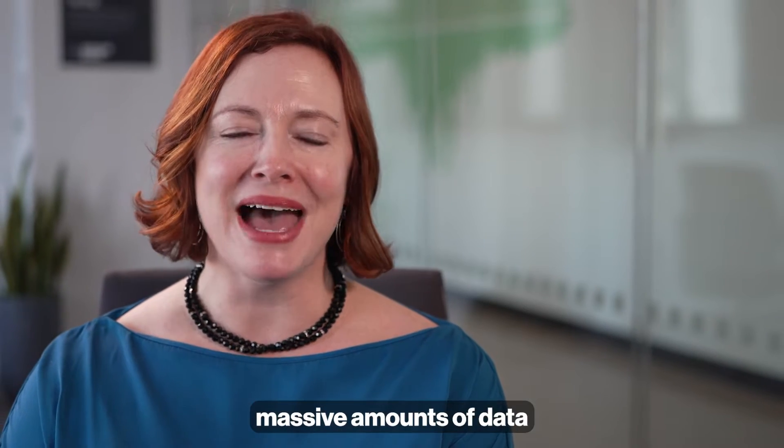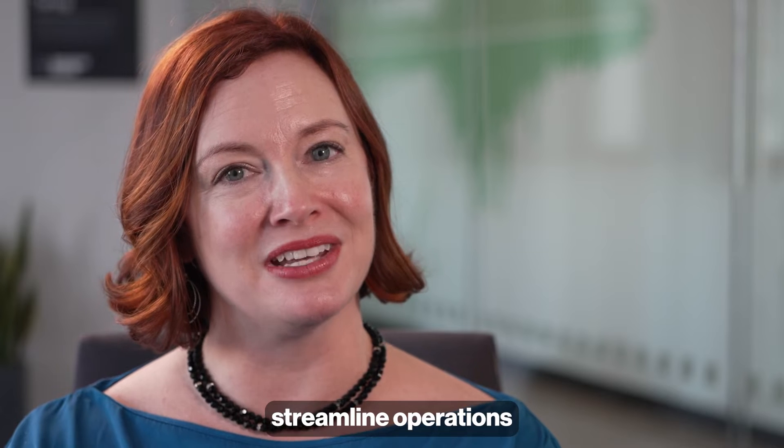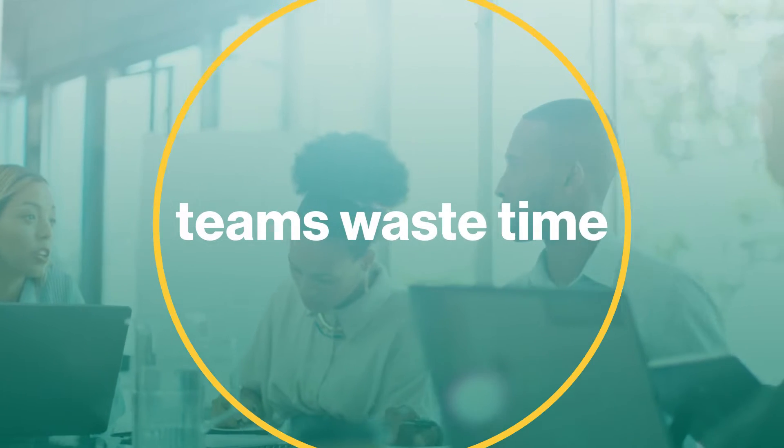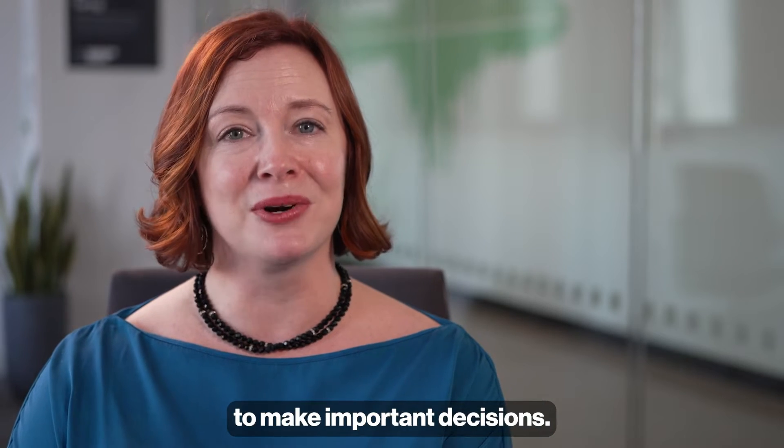Organizations are accumulating massive amounts of data to understand their customers, streamline operations, and drive growth. Unfortunately, many teams waste time searching for the right data and struggle to trust it to make important decisions.